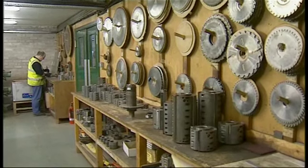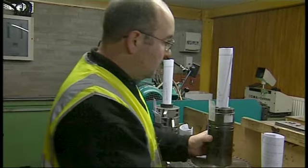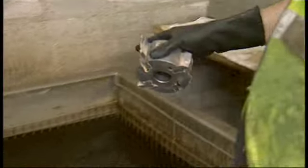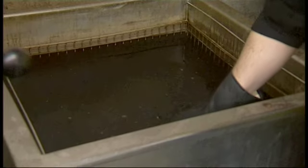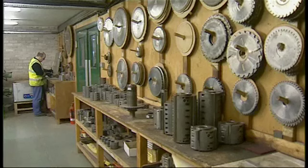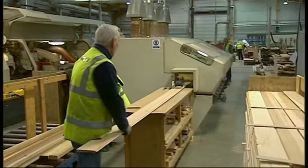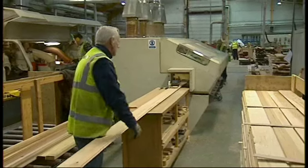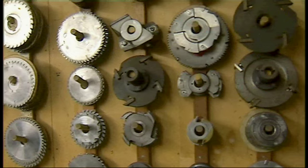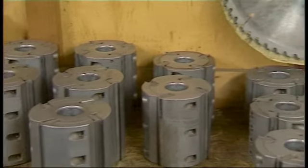Trend sells 5-gallon buckets and 55-gallon drums of our cleaner to industrial customers such as saw shops. It's utilized in ultrasonic dip tanks for the cleaning of saw blades, router bits, planar knives, and more. Molder companies clean their machines and tooling with Trend Cleaner. Even diamond tool manufacturers insist on keeping expensive diamond tools clean with Trend Tool and Bit Cleaner.